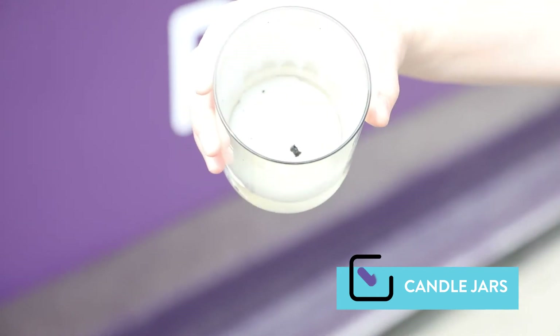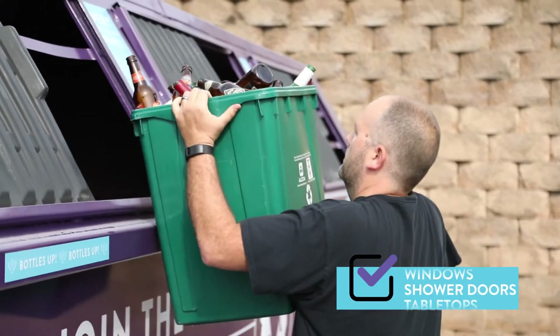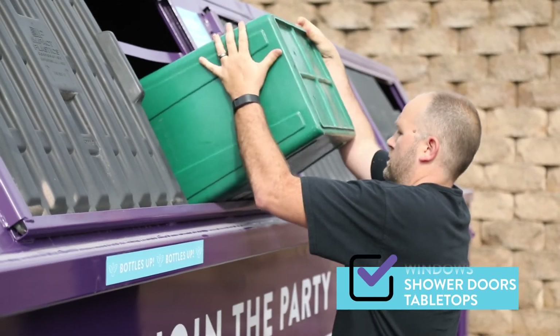What about candle jars? Yes, and the leftover wax can even stay. We even take windows, shower doors, and tabletops as long as the frames and hardware are removed.